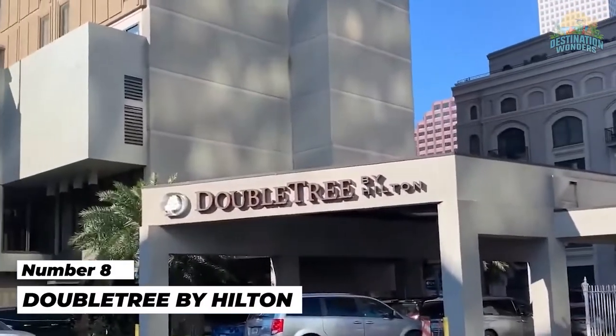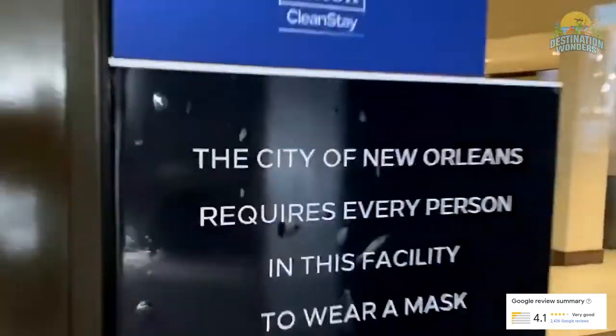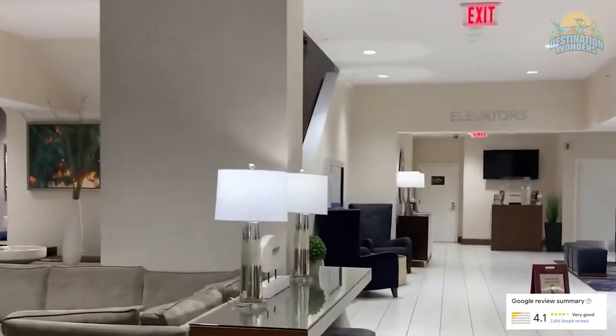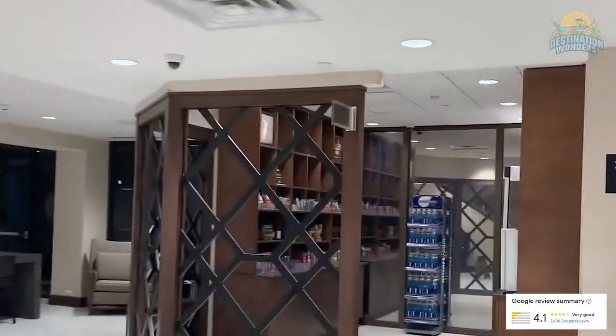Number 8: Doubletree by Hilton New Orleans. Doubletree deserves a double take since the budget Hilton brand poured $25 million into a stem-to-stern renovation. New rooms floor to ceiling, a freshened lobby, and a much better sense of place, thanks to a slew of New Orleans artwork in the rooms and common spaces, gives this property much-needed local flair.